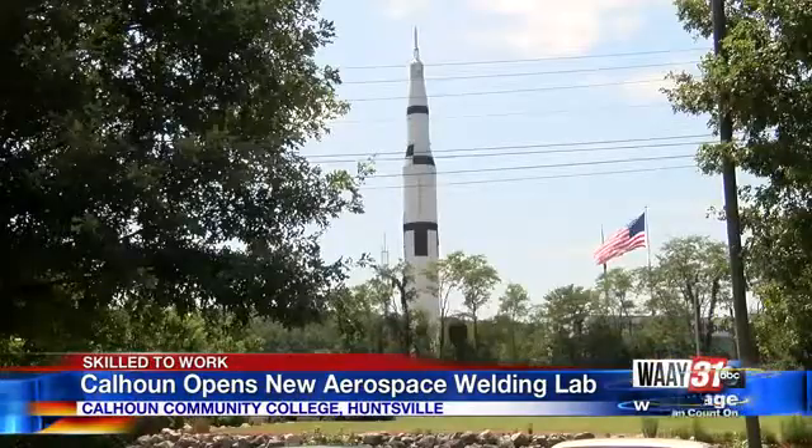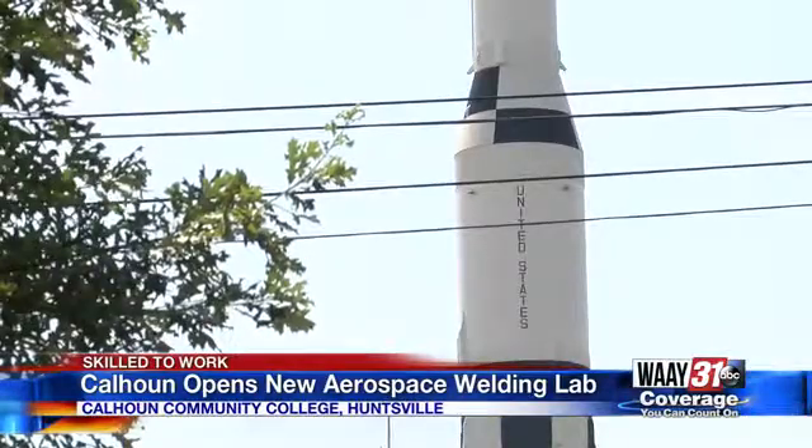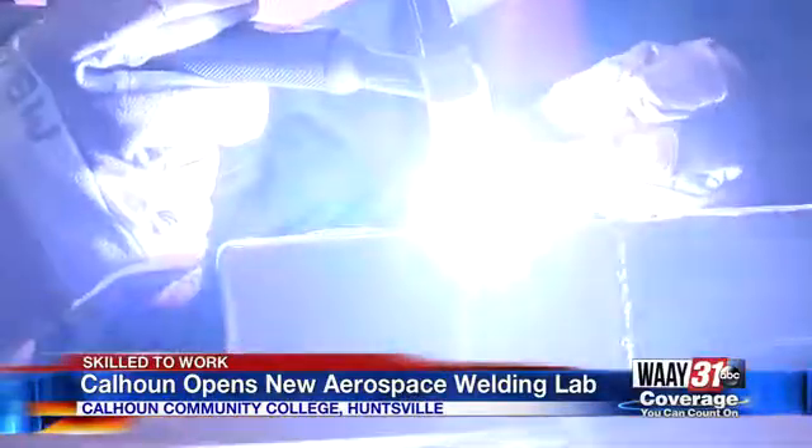You also can get into a company here where you always know where you're going to be, and you don't have to roam around trying to find somewhere to weld a pipe, or maybe construction sites move, buildings get completed, things like that. And having the Saturn V as a backdrop for an aerospace welding course isn't too shabby either. Reporting at Calhoun's Huntsville campus, Will Robinson-Smith, Way 31 News.